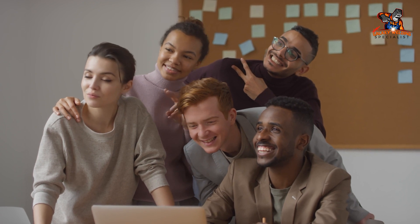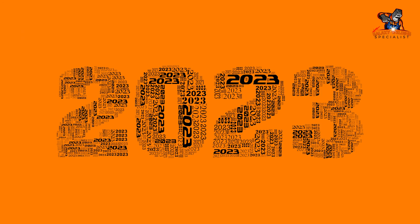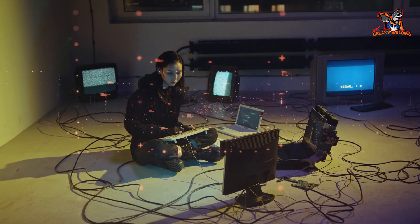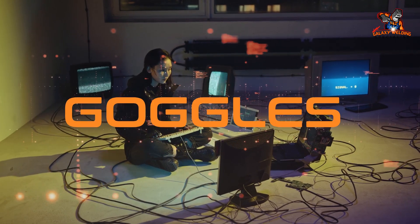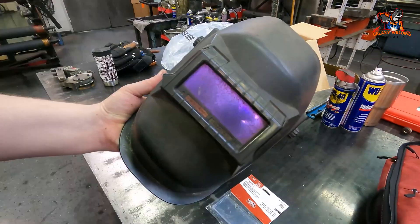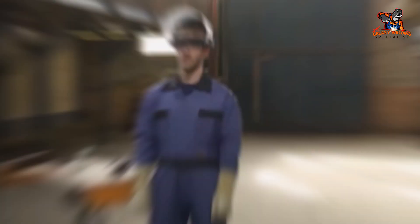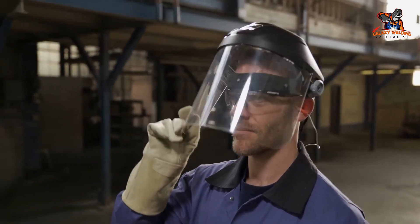Hi everyone, today we're presenting our top 10 auto darkening welding goggles of 2023. In this video we'll be going through the features and benefits of each welding goggle, analyzing the light filtering technology, auto dimming capabilities, and other features that make these goggles the best in the industry. Stick around to learn more about the goggles that will help you stay safe and do your job better.